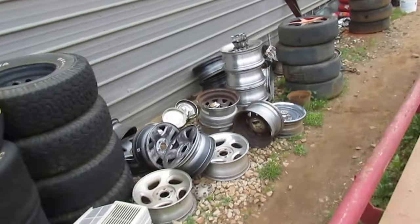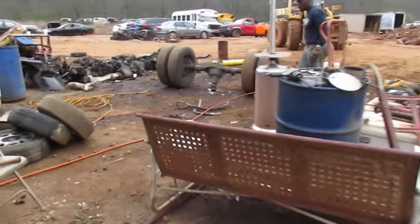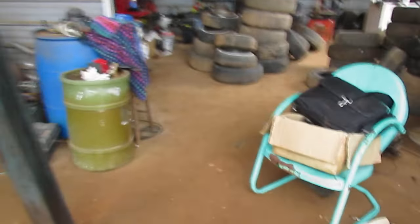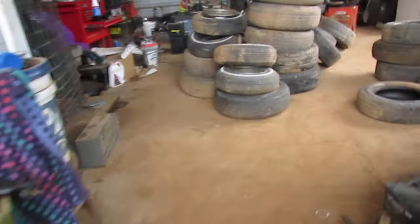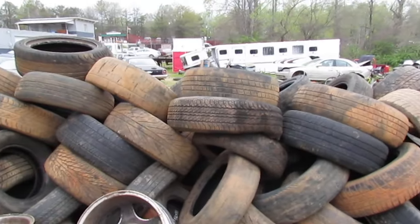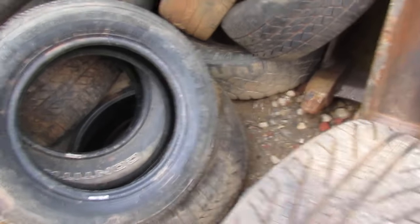Wheels and tires — rims specifically, both aluminum and steel — get saved. Those are another source of recyclable metal. Tires, while harder to recycle than others, come here where they get broken down. Our assortment of tires — when in good condition — will actually be resold to the public.